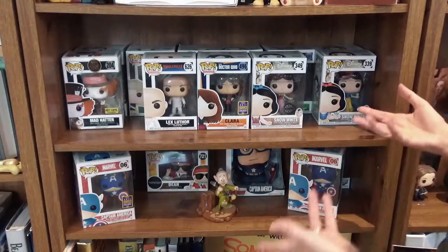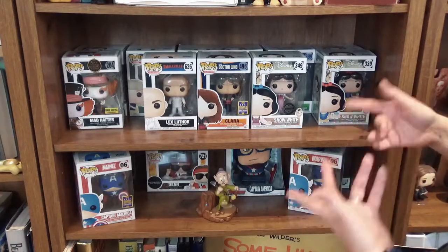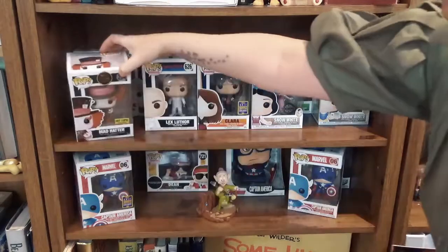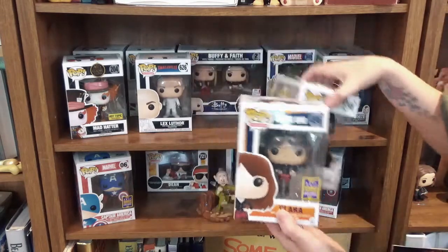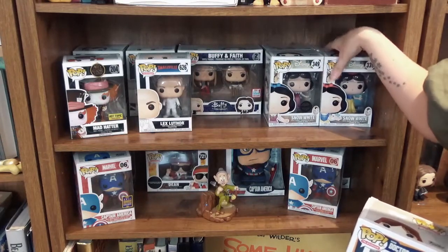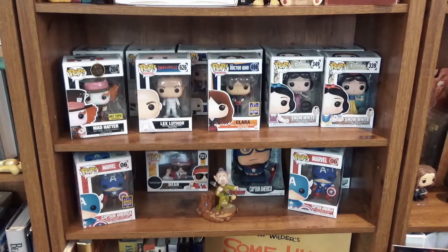Here we have my Funko Pops still in boxes because they're more collectible and harder to find — like a Hot Topic special of the Mad Hatter. We've got Lex Luthor from Smallville, Doctor Who's Quara, and a double of Buffy and Faith. I used to do Funko Pop openings a lot on my channel but I just don't collect them as much anymore, trying to save money.